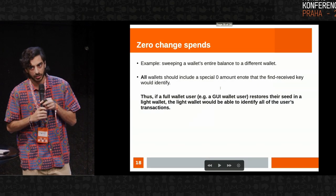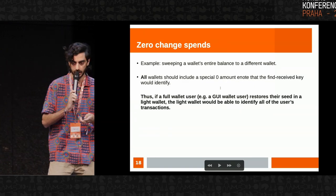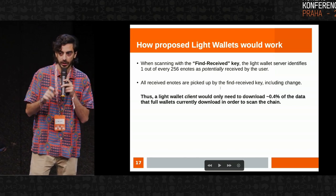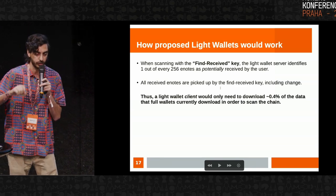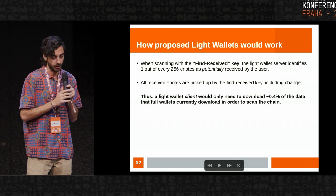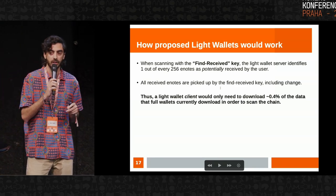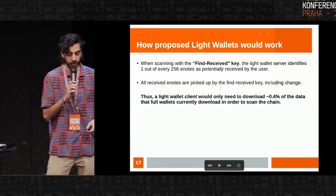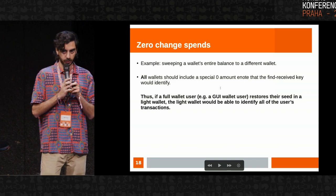Basically what it does — and I don't know how many people are familiar with view tags, which are currently implemented in Monero — it takes that concept and applies it in light wallets as well. The find received key picks up on one out of 256 e-notes in the chain which may or may not have belonged to the user, throwing away 255 e-notes that the light wallet server knows for sure do not belong to the user. All received e-notes are picked up definitively by the find received key, including change. As a result, a light wallet client only needs to download about 0.4% of the data that a full wallet currently needs to download in order to scan the chain — full wallet being the GUI wallet, CLI, Cake, or Monero.com.